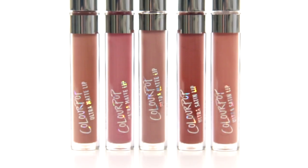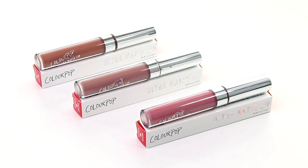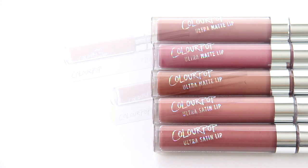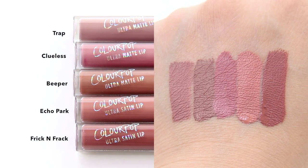Today I wanted to share my review on some of Colourpop's liquid lipsticks. It'll include three ultra matte lipsticks and two ultra satin lipsticks. The shades are Trap, Clueless, Beeper, Echo Park, and Frick'n Frack.